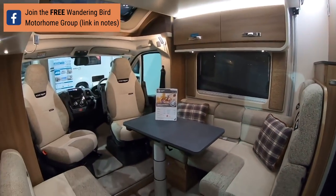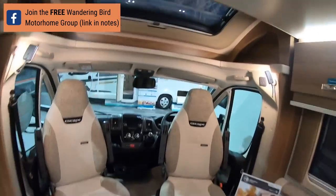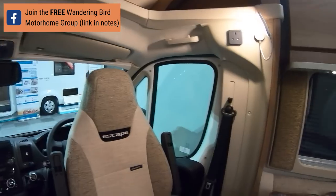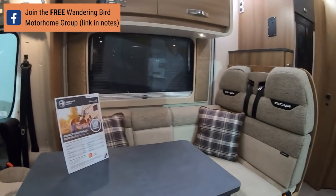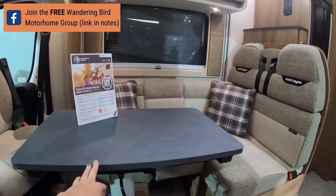It's got an in-bathroom. So that's your seating area. I like this, it's lovely. It's got four seatbelts. This obviously makes up into a bed and it's got a drop-down table.